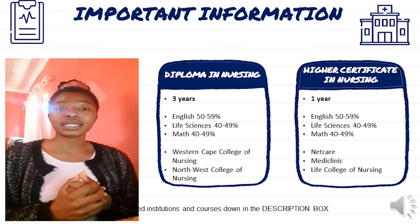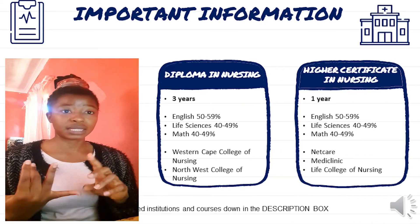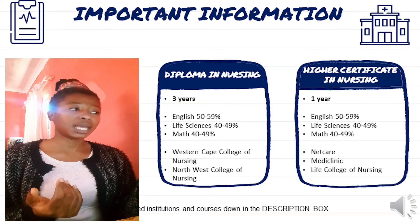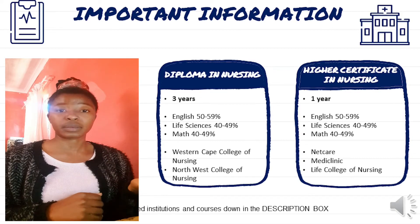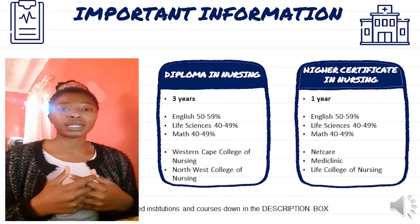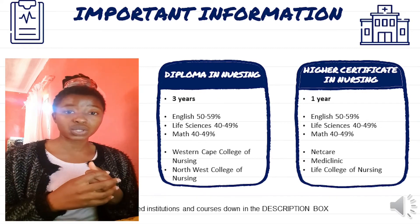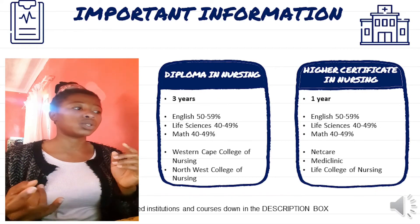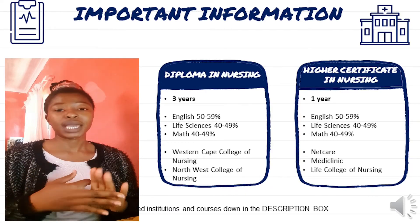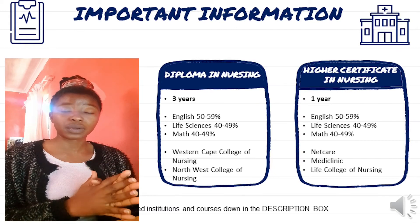The Higher Certificate in Nursing is a one-year course. You need English above 50%, and Life Sciences and Mathematics above 40%. This is mostly available at private institutions, but also at some public colleges. The most common providers are Mediclinic, Netcare, and Life College of Nursing, and you'll be doing general nursing services.